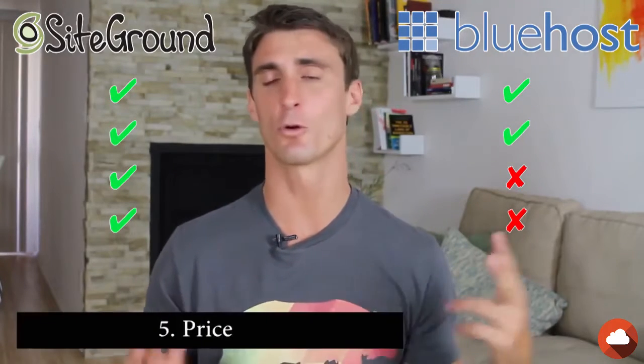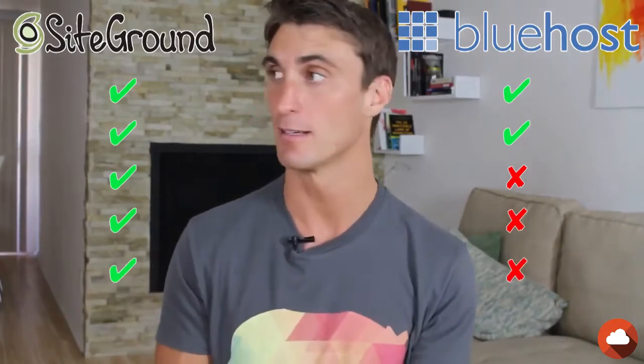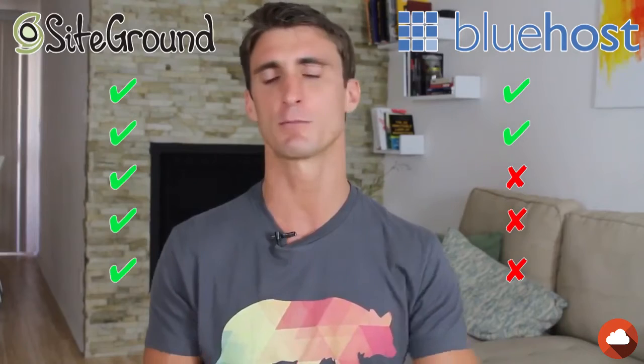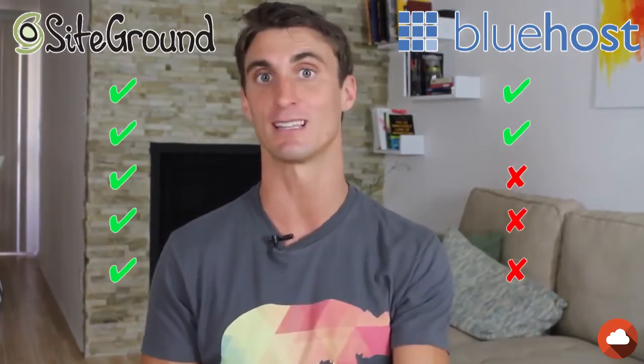Now let's talk about price. You're probably assuming that these two are going to be priced right around the same, and they are pretty close. But again, advantage to SiteGround — SiteGround is a little bit cheaper, and you can look at the prices down below. The prices fluctuate: sometimes Bluehost runs sales, sometimes SiteGround runs sales or jacks up their price. There are links down below and up above to check out the latest prices.